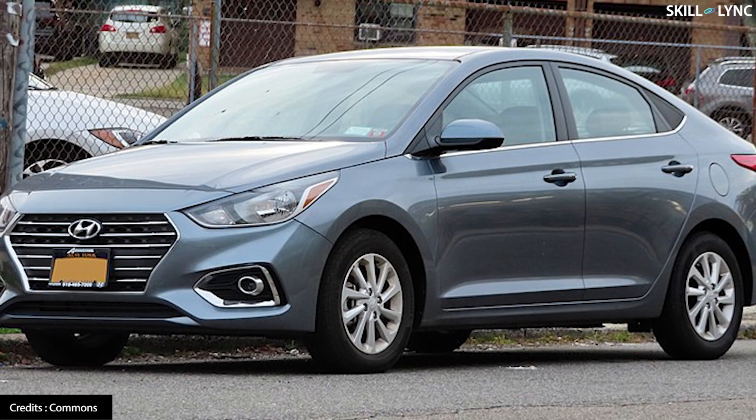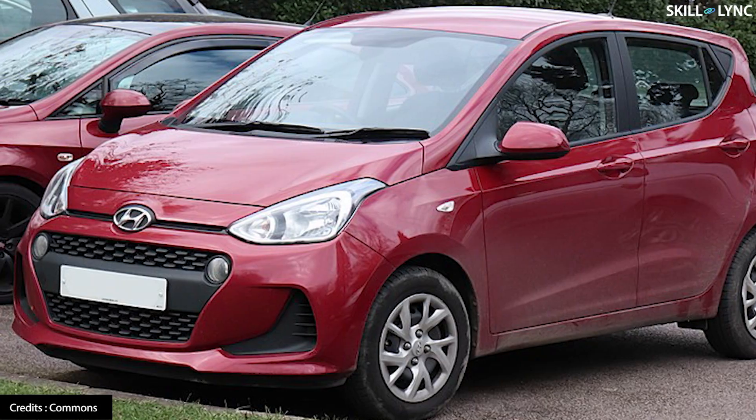Hey guys, welcome back to the channel. The Hyundai Accent, Elantra, i10 and the Getz.